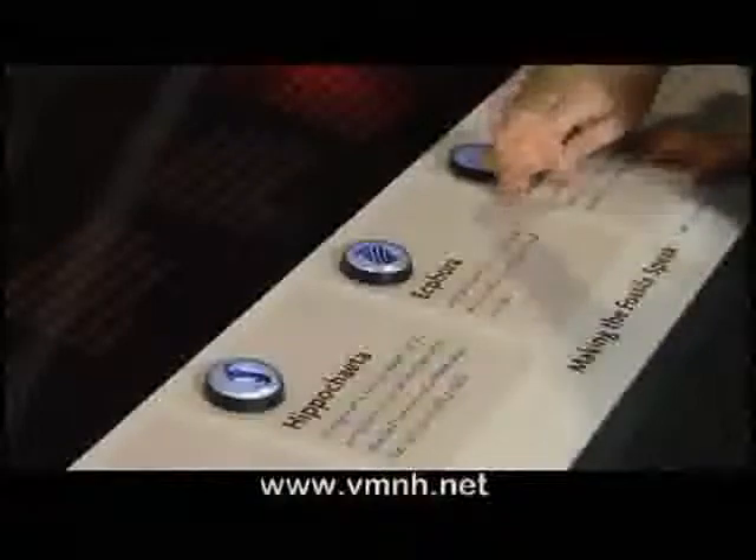The Virginia Museum of Natural History is a world-class museum drawing students of all ages. The museum's exhibits feature new discoveries about the world around us and presents them in a way that shows how all life is intertwined and dependent on the Earth's current environmental conditions.